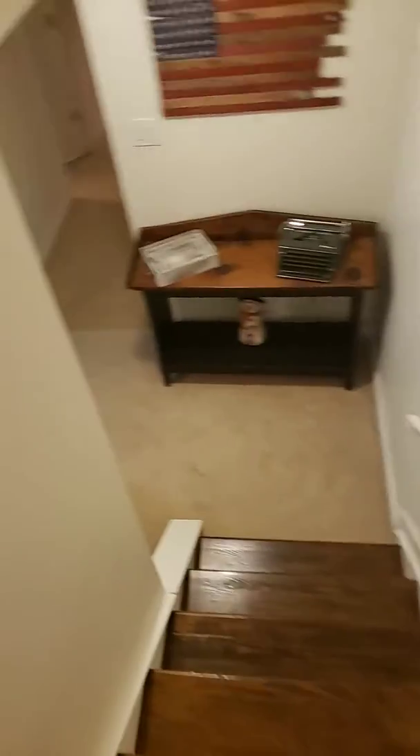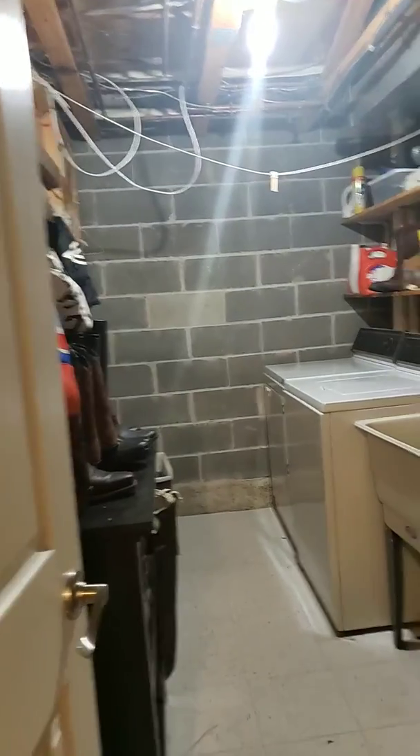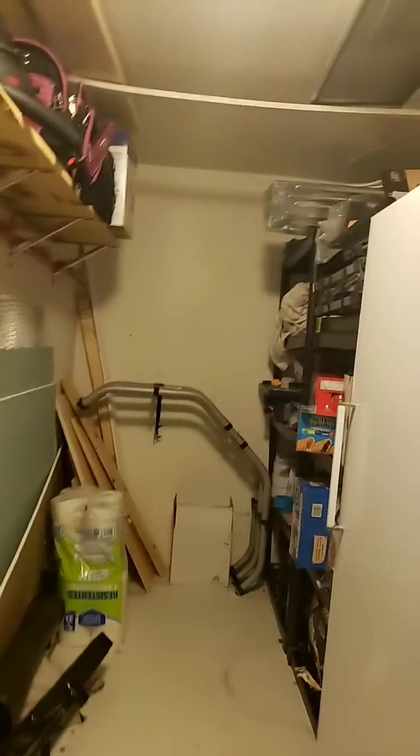Here, then you go downstairs and there's room one, and then a little storage, and then the basement.